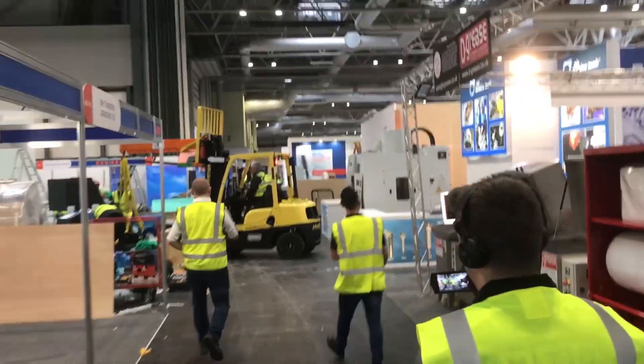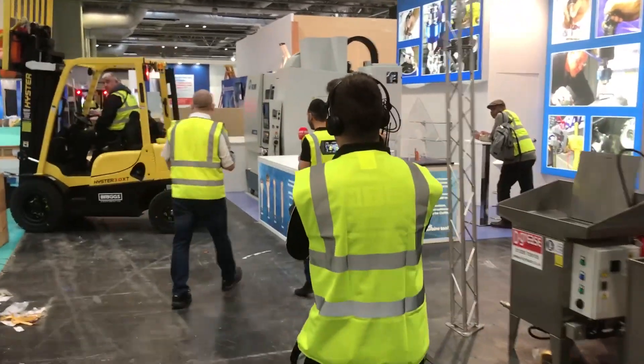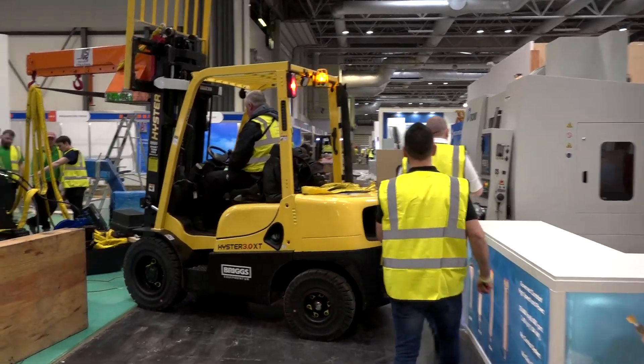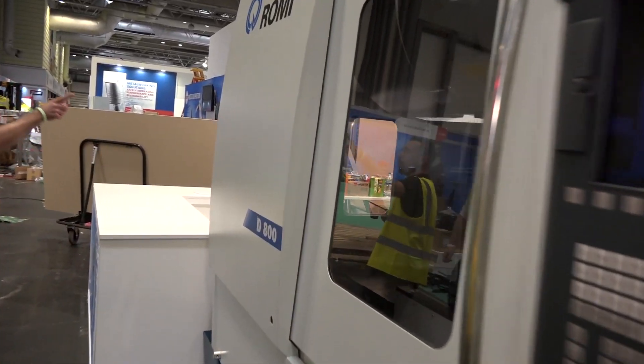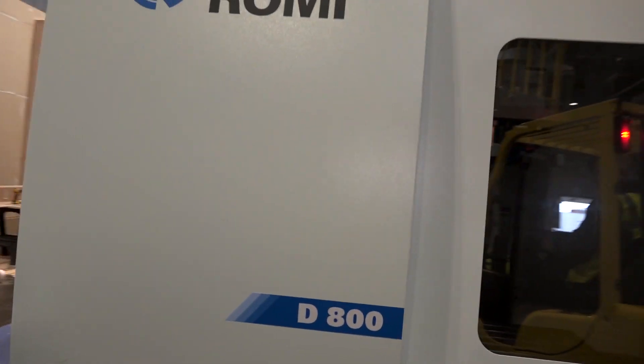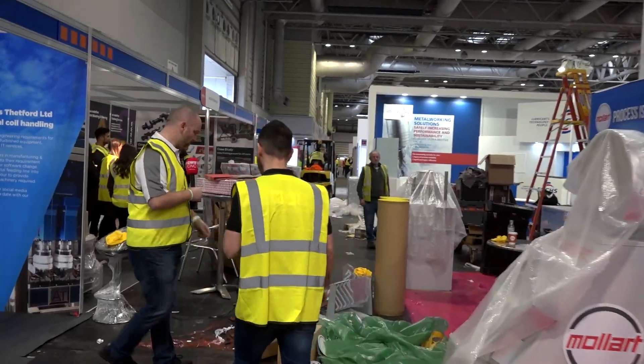Watch out — water turbine tools. We've got a roaming machine here. Paul Reeves will be happy with this machine, I think. This is on demo. Let's keep going — just watch your feet.